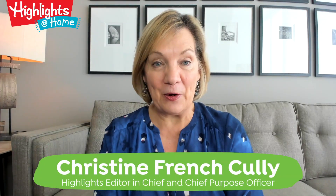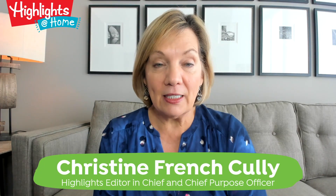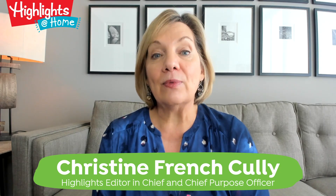Hi everyone, welcome back to Highlights at Home. We all want to raise kids who care about and respect planet Earth, and one of the best ways to do that is to ensure that we give kids early on lots of opportunities to explore the great outdoors and come to an appreciation for the wonders of the natural world.